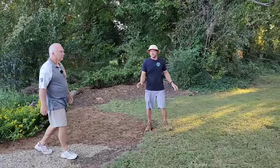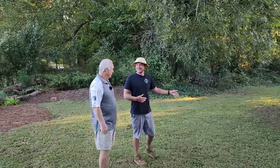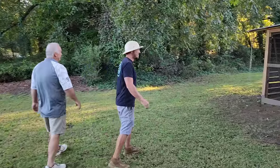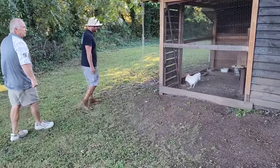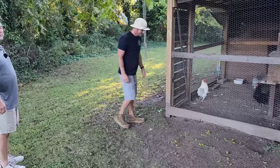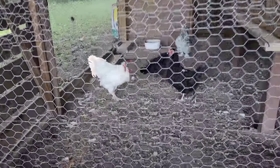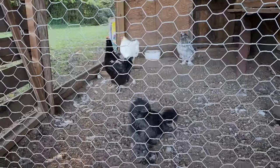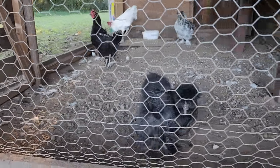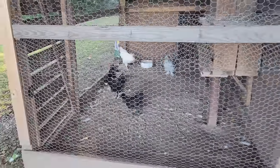Bruce, so many people commented on the last video — they wanted to see your chickens a little closer. Can we see them? Sure. Julie and I went to the beach back in August, and when we came back I had three of my hens found dead. We don't know what killed them — they had clearly been attacked by something — so I don't have as many as I had when y'all were here. I just love it, Bruce — you've got yourself a homestead out here.